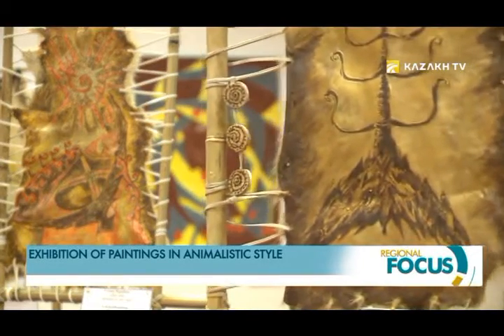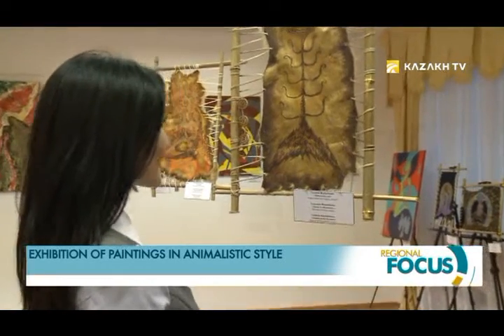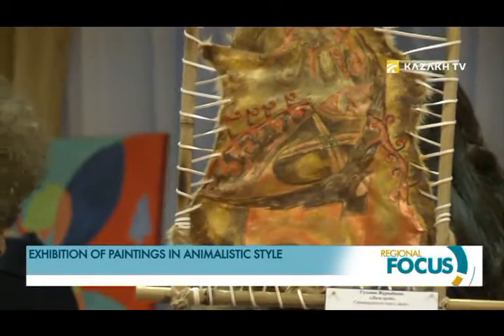Gul'dana Zhurkabaeva's paintings are unique because they have two sides. These works are versatile and can be viewed from both the front and the back. If one side is decorated with rich animal fur, the other side of the picture is painted with acrylic paints.